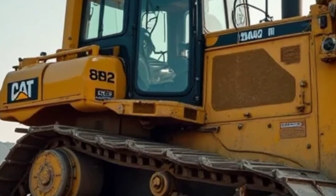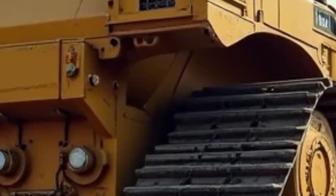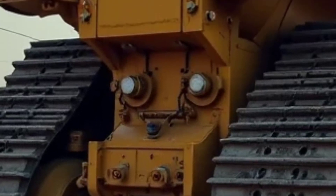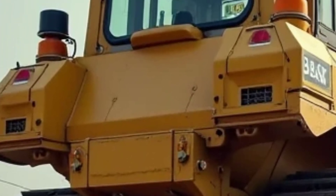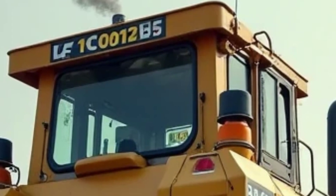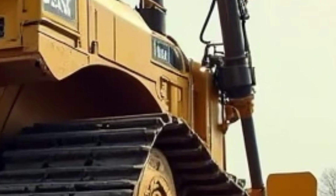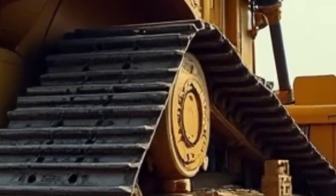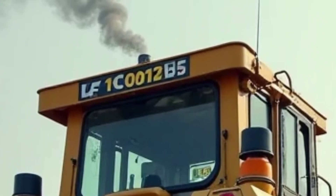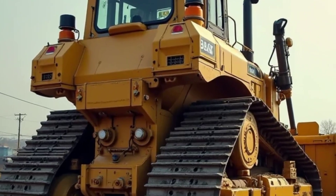Performance is where the 2025 Caterpillar D10T2 truly earns its reputation as a leader in its class. Under the hood you'll find a robust and fuel-efficient C27 ACERT engine capable of delivering massive horsepower while maintaining compliance with the latest emissions standards. The redesigned torque converter and transmission enhance fuel efficiency while boosting productivity, allowing operators to move more material in less time. The D10T2 is also equipped with Cat's advanced traction control system, which minimizes track slippage on unstable surfaces and improves overall job site efficiency.